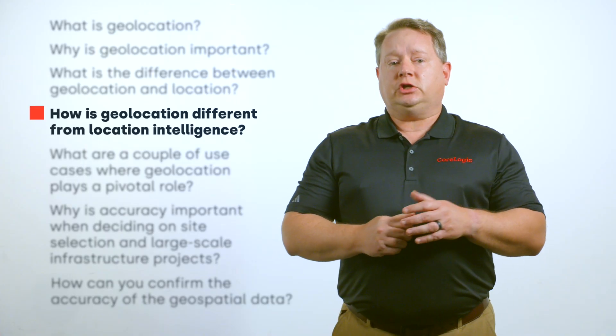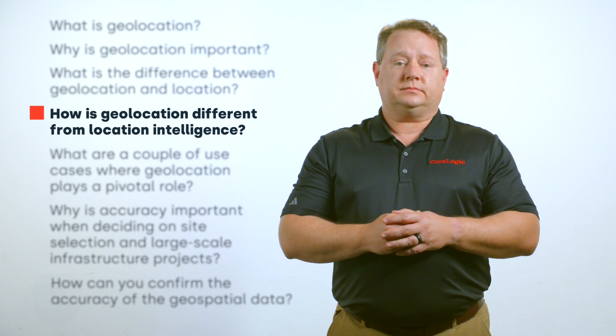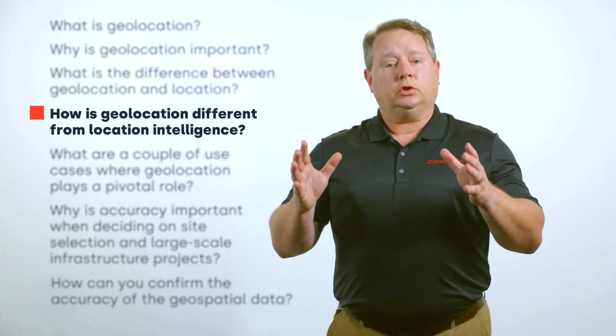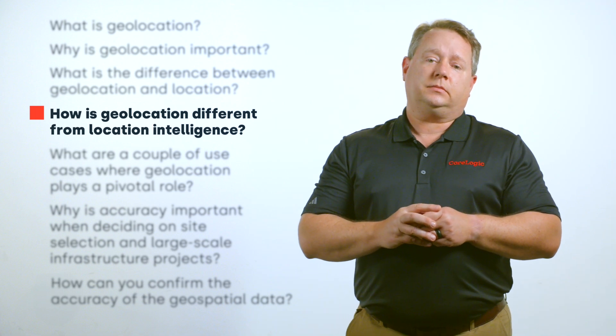How is geolocation different from location intelligence? Geolocation is a necessary component of a larger location intelligence ecosystem. Location intelligence is the process of deriving insights based on how objects on the earth exert influence on each other, both physically and conceptually. In order to derive the most accurate intelligence about these objects, precise geolocations are essential.